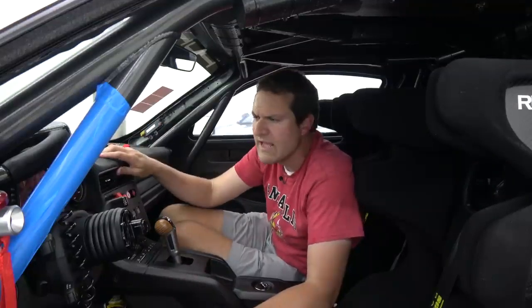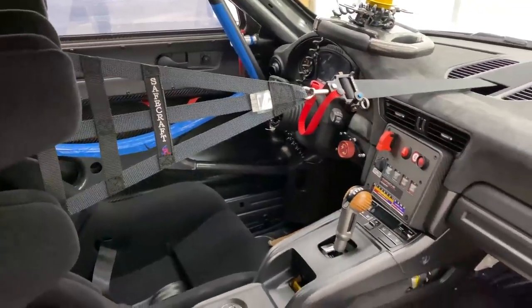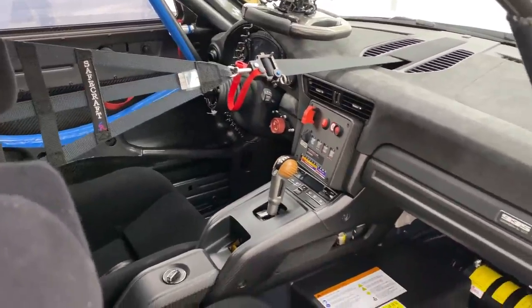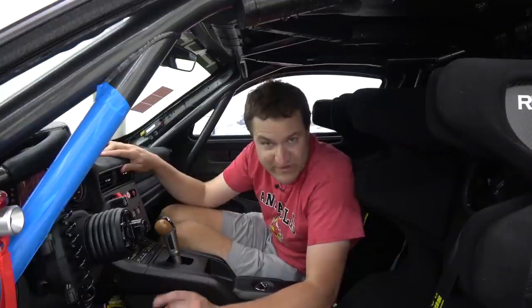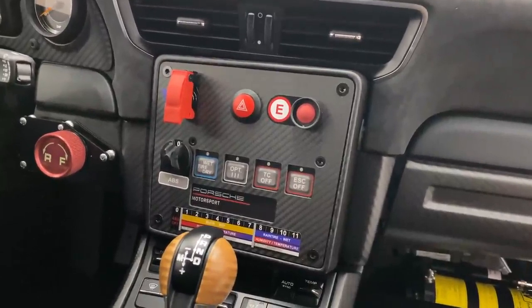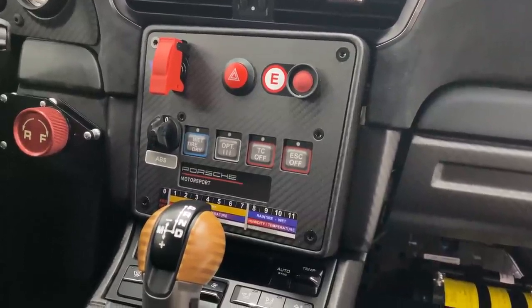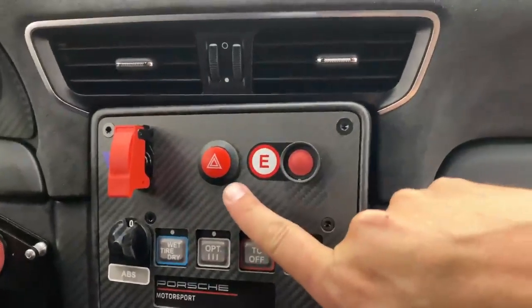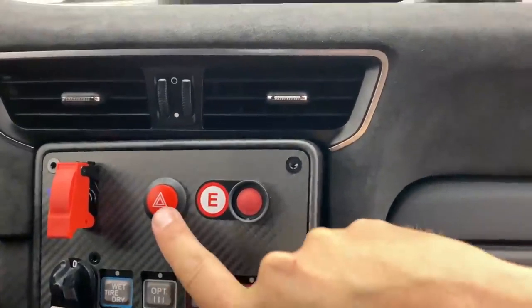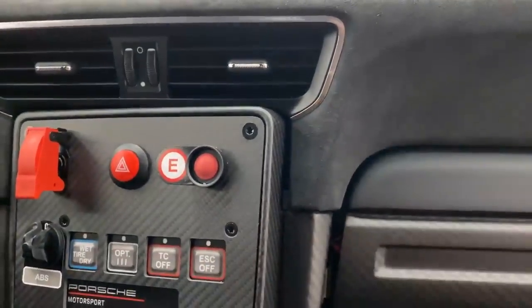Once the car is on, as you look around the interior you'll discover it's a curious mix of stuff you'd find in every other Porsche model and stuff you'd only find in full-on race cars. The typical Porsche screen has been ripped out and instead you have controls mounted on a carbon fiber piece. There's the ignition switch on the left, hazard lights in the middle, and a red button marked 'E' on the right — the car's fire suppression system.